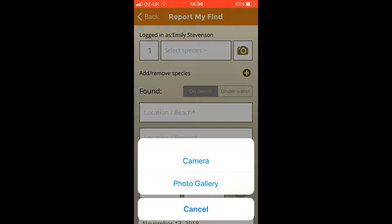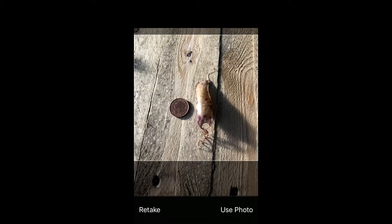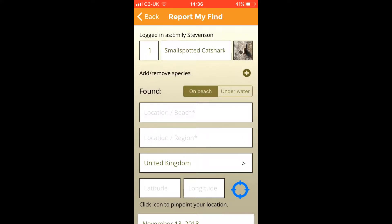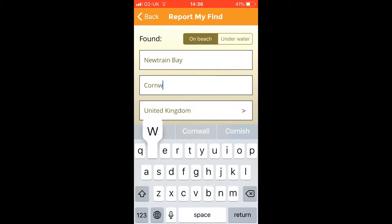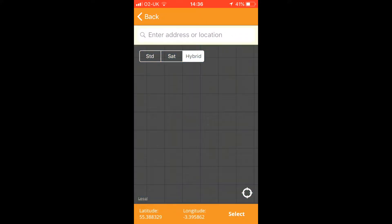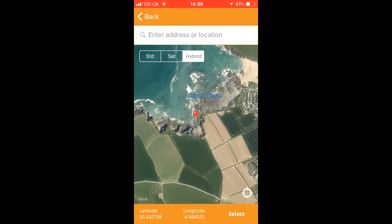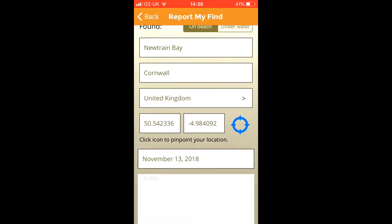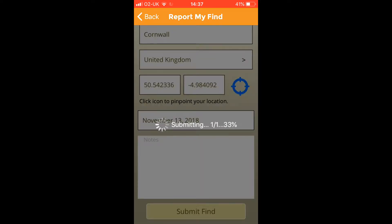Now we are going to report the egg cases that we found. First, you need a picture — it needs to have something to scale it with; I've used a 2p but you can use a ruler. Then you need to write what beach and what region, and there's a really cool navigation icon you can click to pinpoint your location. Obviously I'm not at the beach now, so you just need to move it over to where you found it. Check all the right information is in, then click 'submit find' and it will submit. Easy as that.